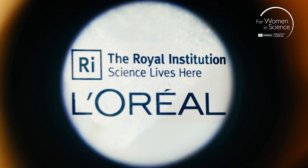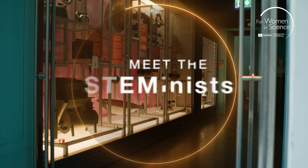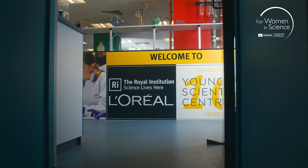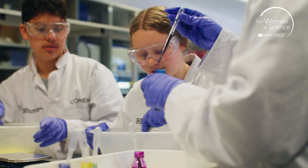The L'Oreal Young Scientist Centre at the Royal Institution gives young people a chance to become scientists for the day. It's a lab where young people of all ages can come in and get hands-on and experiment with science.